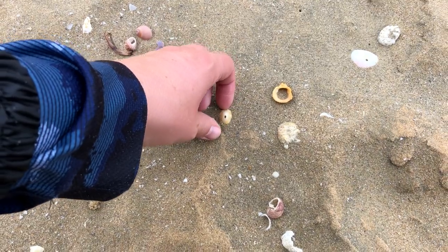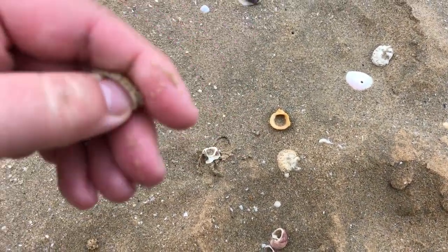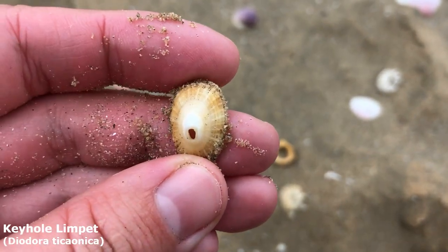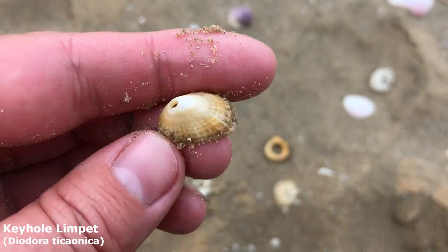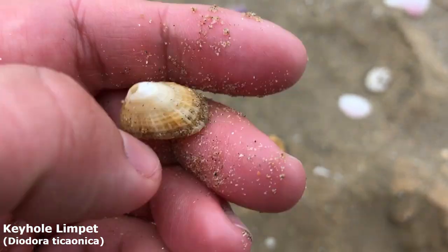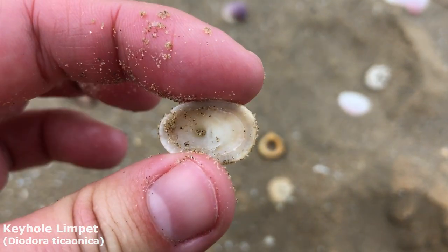Got ourselves the first keyhole limpet today — they are quite uncommon, actually bordering on rare at this beach. Lovely keyhole limpet; he's got like a nice bit of color on him too. He might have been influenced by the mangrove tannin — he's like the mangrove tannin color.